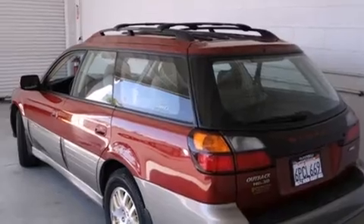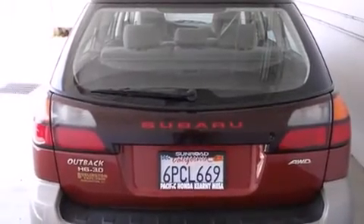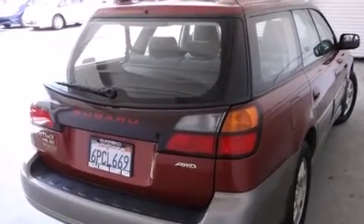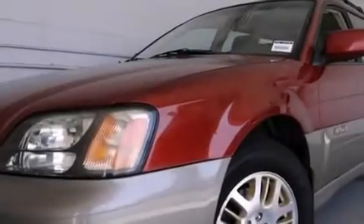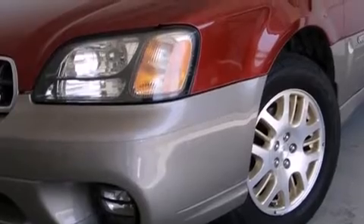Features include air conditioning with automatic climate control, cruise control, full power accessories, a passenger side airbag, a rear window defroster, a chrome grille, front fog lights, an anti-lock braking system, roof rails, and the heated seats can warm you up in seconds, keeping you and your passengers comfortable the whole trip.